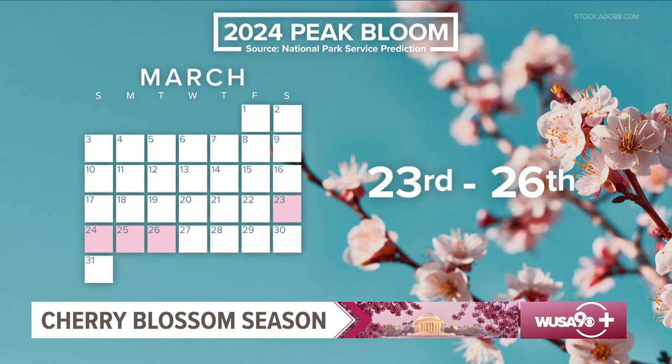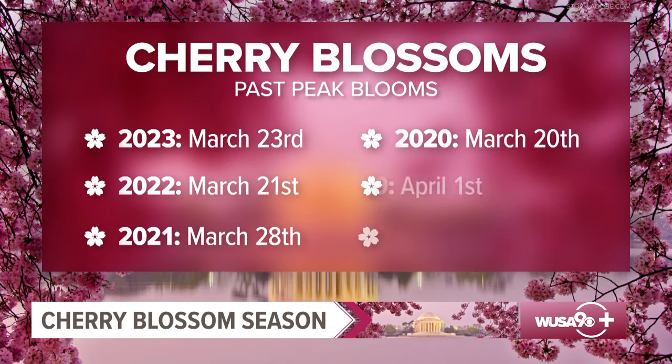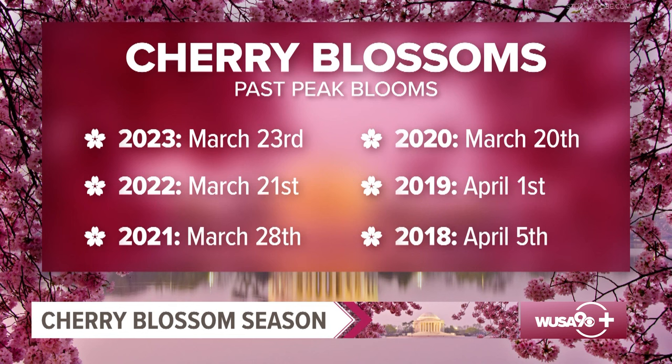We could hit that peak bloom earlier than that. If you take a look at the dates of the most recent peak blooms, four out of the last six were in March: March 23rd last year, March 21st in 2022, and the earliest being March 20th back in 2020. Only twice in the last six years has peak bloom occurred in April.